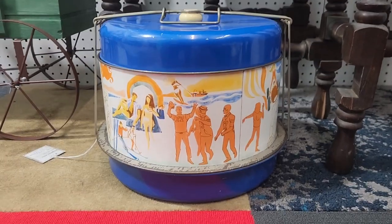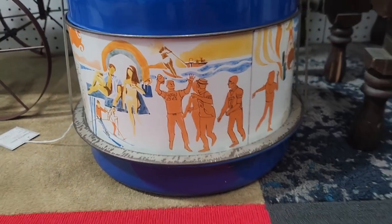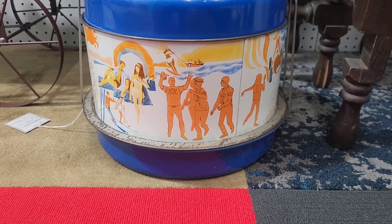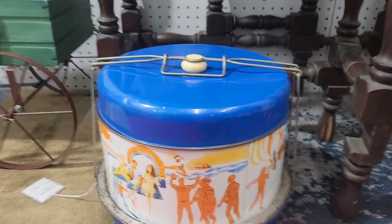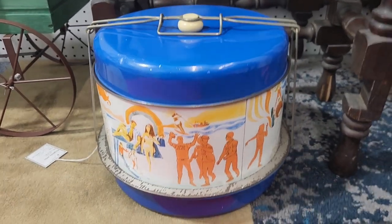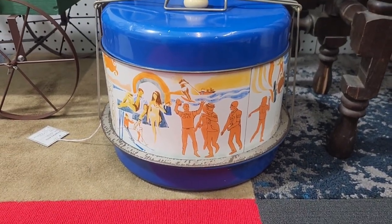Pretty nice little item — food carrier. This spot right here has hardly any wear on it. It's clean on the inside; I did wash it. The blue has some chips and scratches, but it's a very cool item from the early 70s.